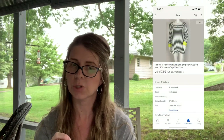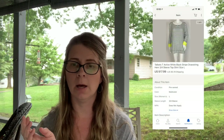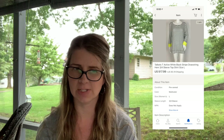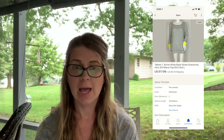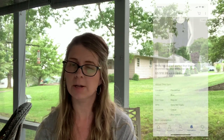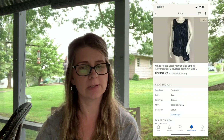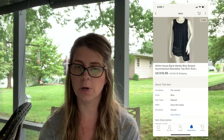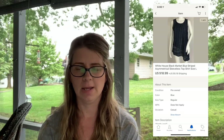The next two items went to the same buyer as those boots. I sold a Talbots Tea Active white/black stripe drawstring hem top for $17.99 plus shipping, and a White House Black Market blue striped asymmetrical sleeveless top for $18.99. I'll combine shipping for her on all three items. I probably paid a couple dollars a piece for the tops.